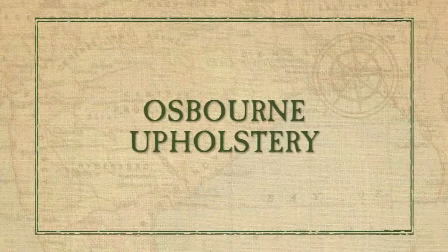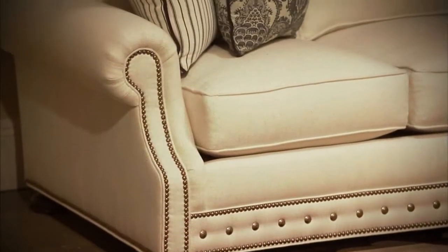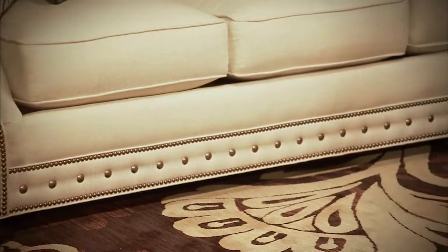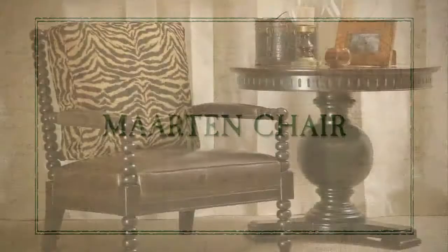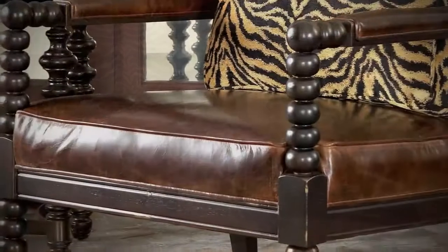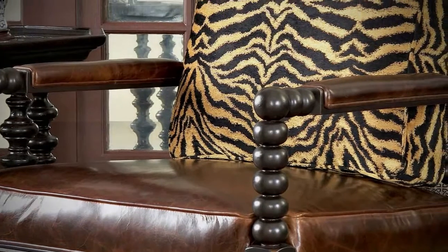Double rows of nail-head trim accentuate the traditional lines of the Osborne series, featured in ivory tweed, with recessed roll arms, bun feet, and a striking application of larger decorative nails along the front panel. The Martin chair showcases a carved spindle frame in the tamarind finish, with a tight seat cushion and a loose back pillow in an exotic golden black tiger print.